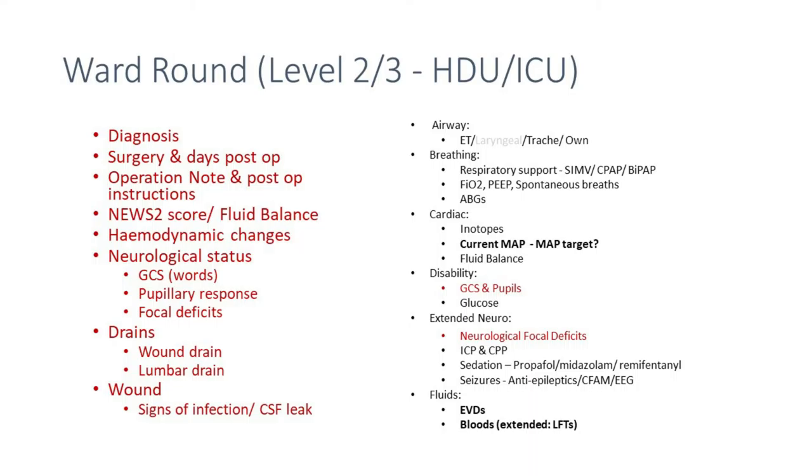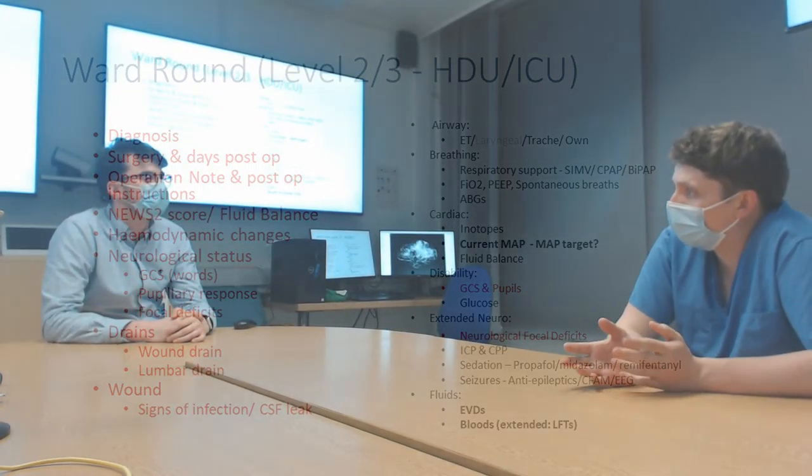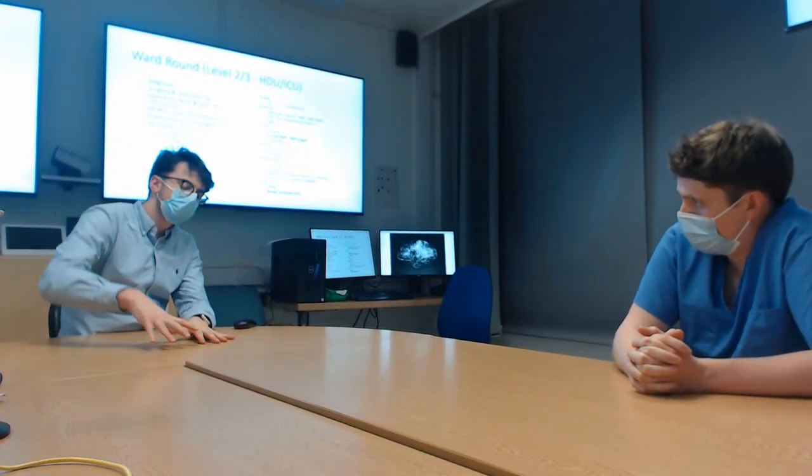Part of stepping patients down is based on whether they have breathing or cardiac requirements — if they do, they don't step down. If they have poor GCS but have successfully extubated, you might step them from ICU to HDU. When describing disability and GCS, use words rather than numbers. Look at focal deficits — the registrar or consultant on the ward round will formally assess this, comparing neurological status against sedation levels, whether on remifentanil, propofol, or similar.